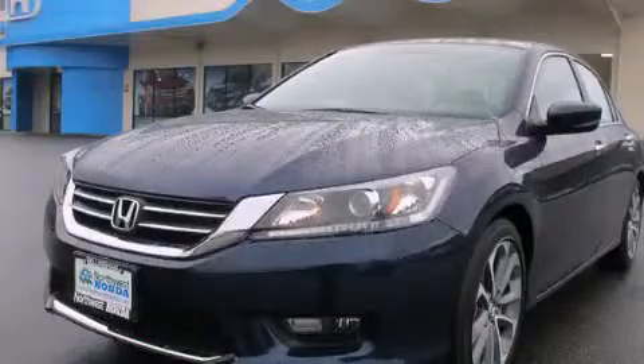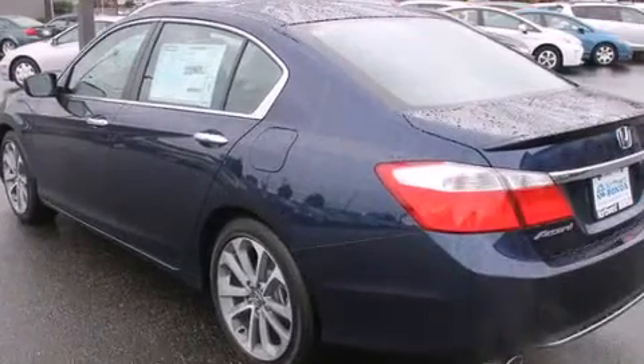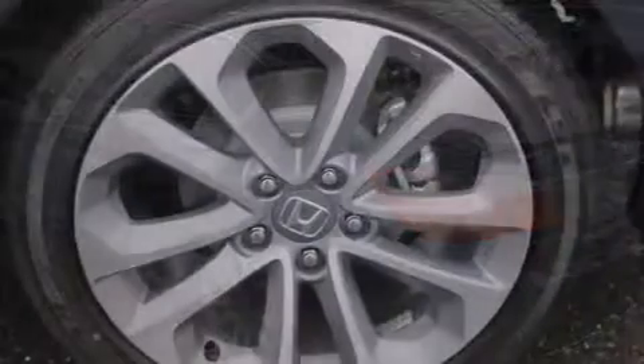This is a brand new 2014 Honda Accord. It features a 2.4 liter 4-cylinder engine and an automatic transmission.